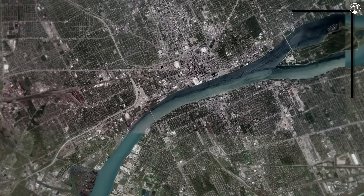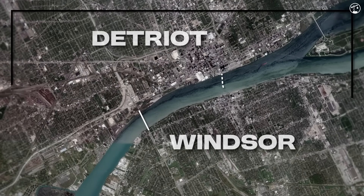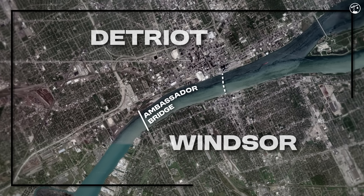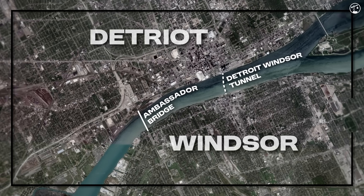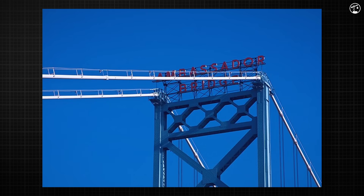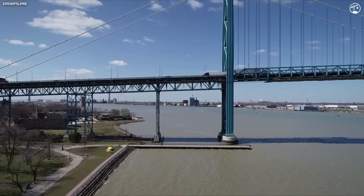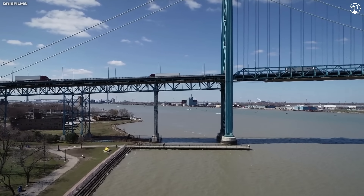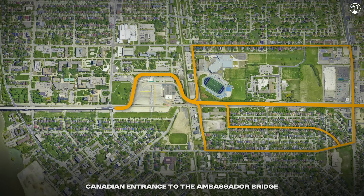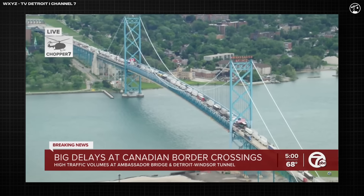The Gordie Howe International Bridge didn't come out of nowhere. For decades, the U.S. and Canada relied on just two major crossings in Detroit: the Ambassador Bridge, built in 1929, and the Detroit-Windsor Tunnel, opened in 1930. Neither was designed for modern trade volumes. The Ambassador Bridge in particular became a bottleneck — privately-owned, aging, and with no direct highway link on the Canadian side, trucks had to weave through local streets to reach the border, creating delays in what had become North America's busiest commercial crossing. By the early 2000s, it was clear something had to change.